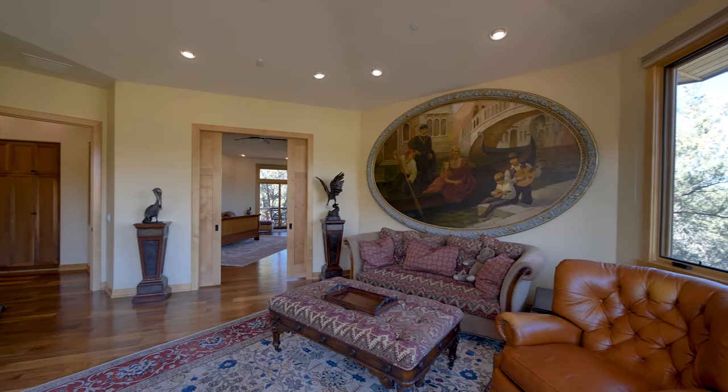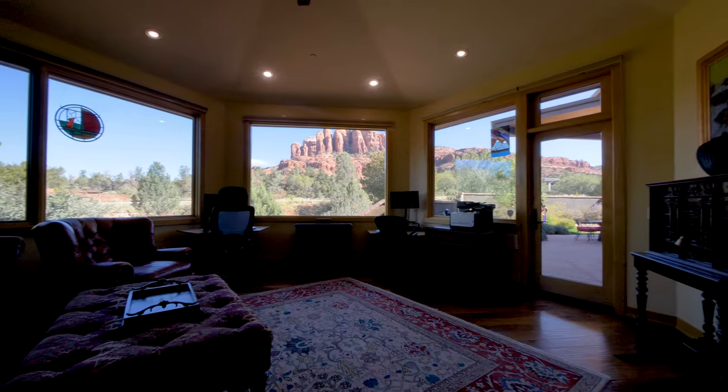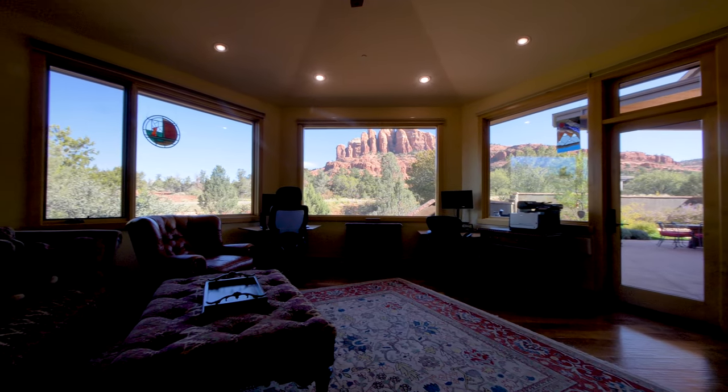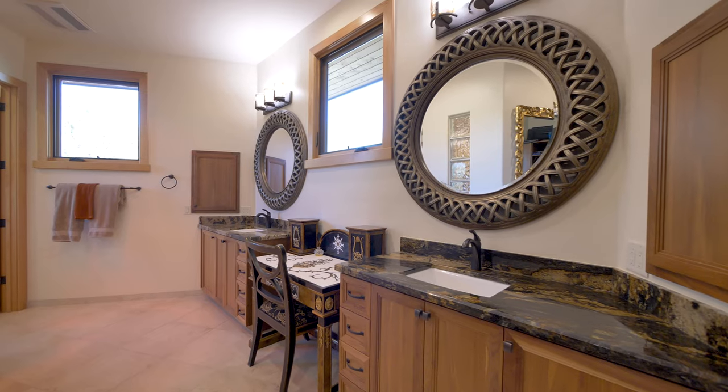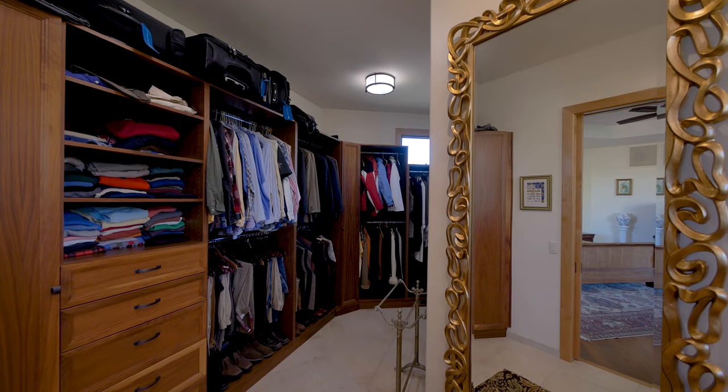The master bedroom suite is a luxurious retreat, with a spacious sitting room or office, leading into the bedroom with a private balcony, a beautifully appointed bathroom and fitted closet.